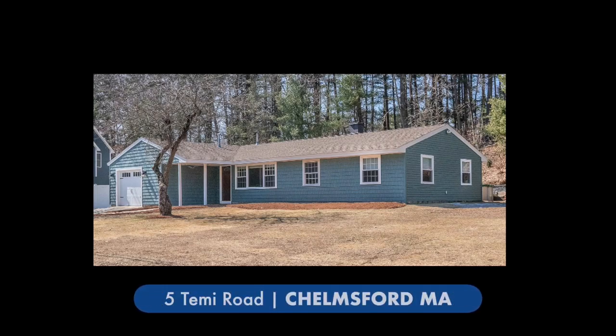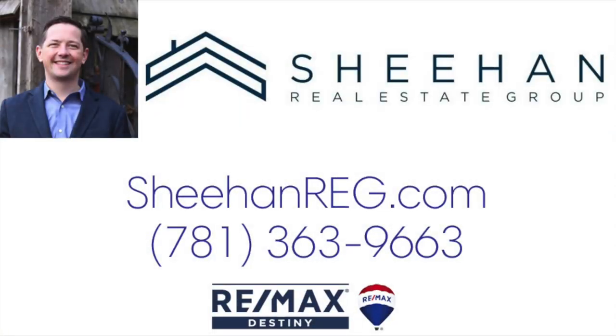I'm Tom Sheehan of the Sheehan Real Estate Group. Thanks for checking out the house. If you have any questions, feel free to call, text, or email me — I'll be happy to help you out. Thanks for watching.